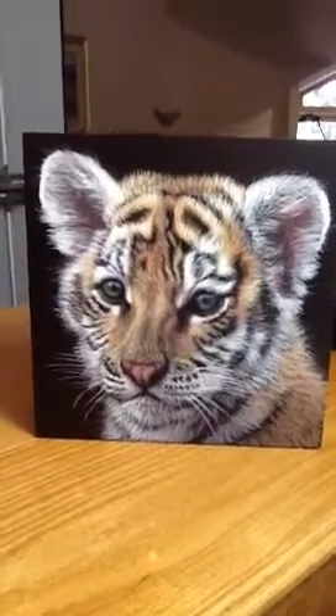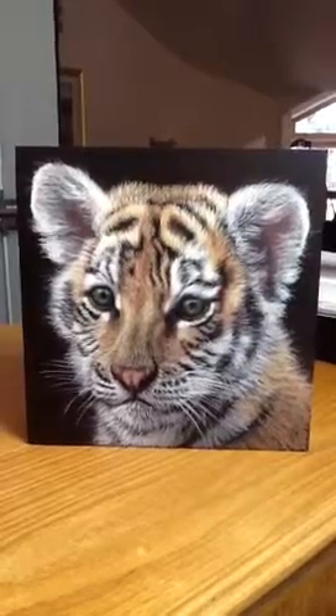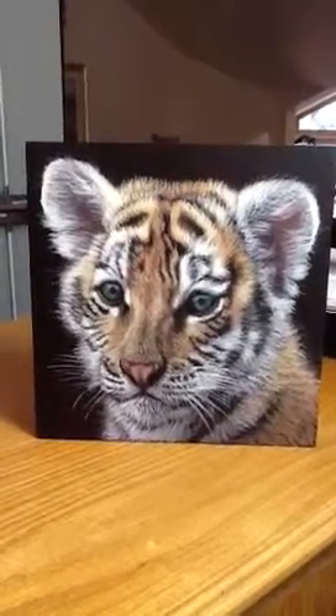Hi everyone, this is my new piece I just finished and it will be shown in the Fallbrook show coming up on the 5th and the 6th of May in Fallbrook, California.